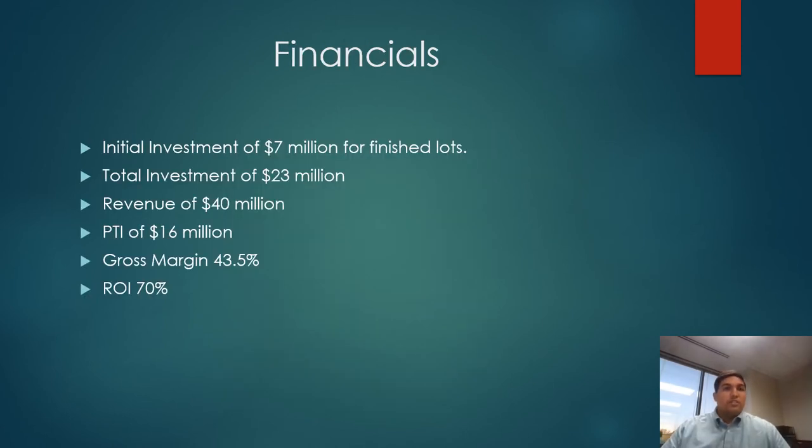The financial projections are shown here, and I want to talk about how they compare to a build-for-sale community. The total investment will remain consistent in both models, and I want to point out that the seven million dollars invested for the finished lots comes 420 days into the project and will be returned within 25 months.